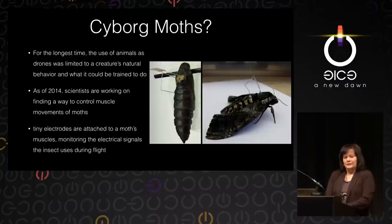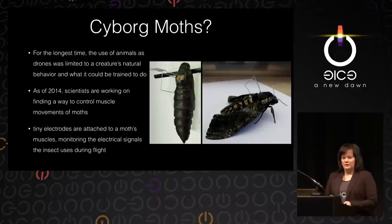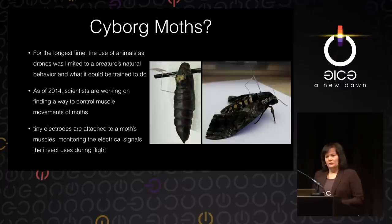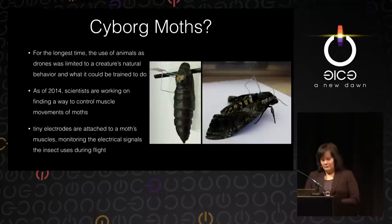Scientists are working with insects, attaching tiny electrodes to them from a very early moment in their lives and monitoring the electrical signals these insects use during flight. The idea is that eventually scientists are hoping to reverse-engineer this and use these same electrical signals to steer insects in a certain direction — so they could be used, for example, for search and rescue missions.